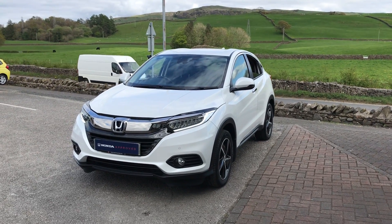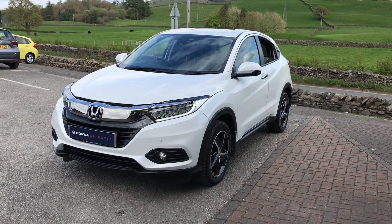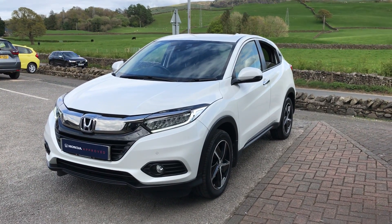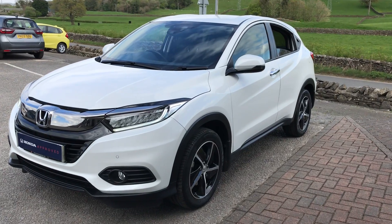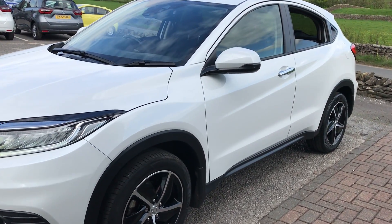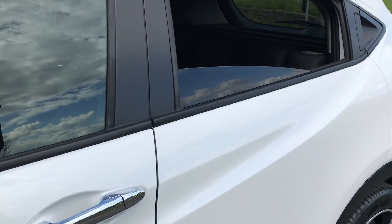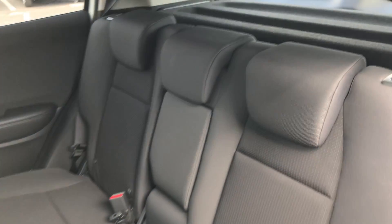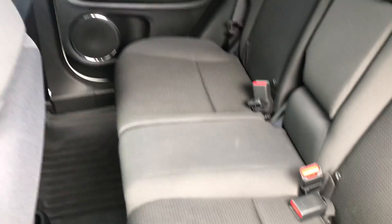Hi guys, welcome back to Kendall Honda. My name is Lewis — hope everybody's well. Today I've got for you this lovely white orchid pearl Honda HRV SE. I'm just going to show you some of the features of it. This is the 1.5 i-VTEC manual version, with the black cloth interior and the magic seat system that you often find in the Jazz.